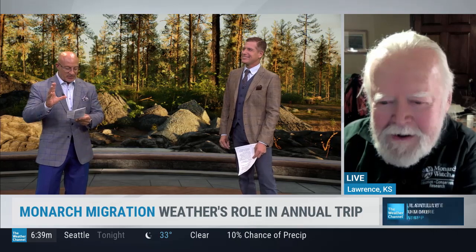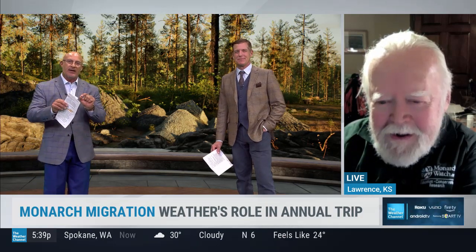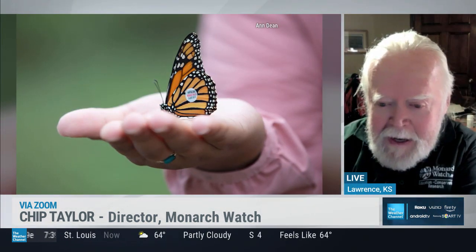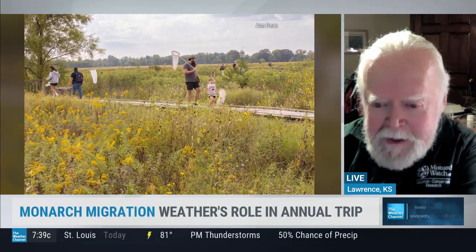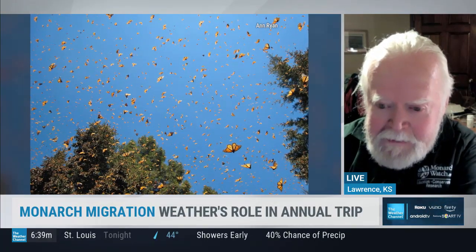Chip, I have so many questions for you, and I'm going to try and just fly through these. How do you guys try to tag 300 butterflies? How do you tag a butterfly? Well, it's not hard, but it takes a little bit of skill. First of all, you have to catch the butterfly, and then we teach people how to handle it so we don't damage or hurt the butterfly in any way. And then we have tags that come on a backing — when people peel the tag off, every tag has a code on it. We place the tag on a particular part of the wing so it won't damage the wing.